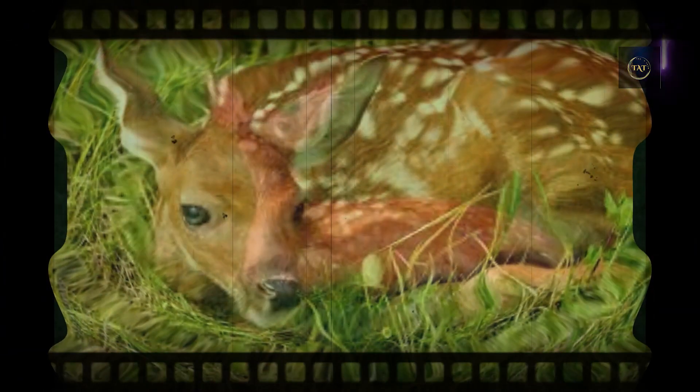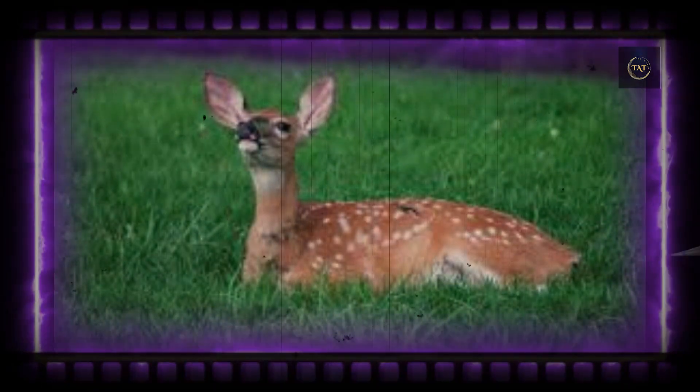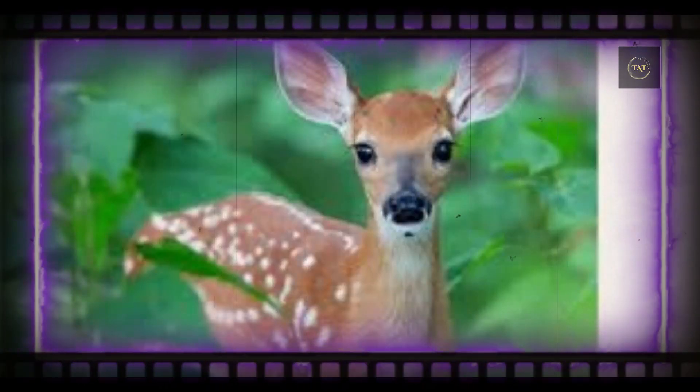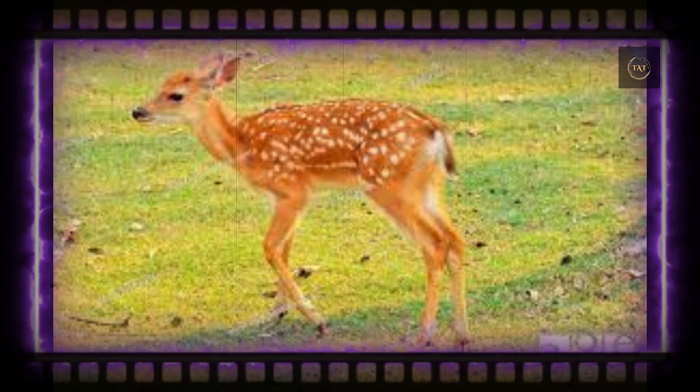Those patches land unevenly across the already varied neutral hues on the forest floor. Without the strength or size needed to outrun a predator, a newborn fawn's best bet for survival is to simply blend in with the scenery.